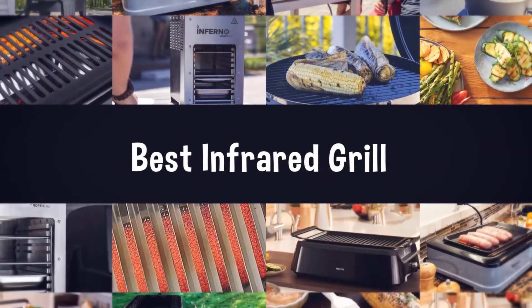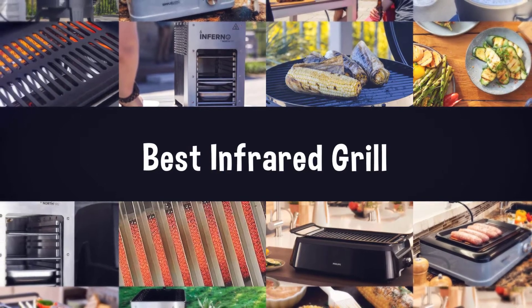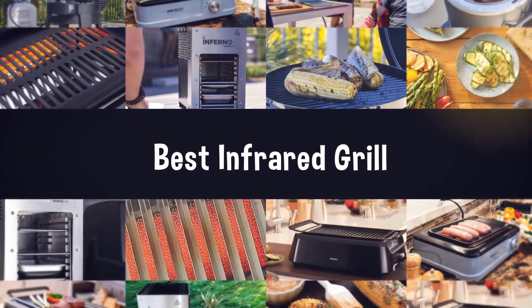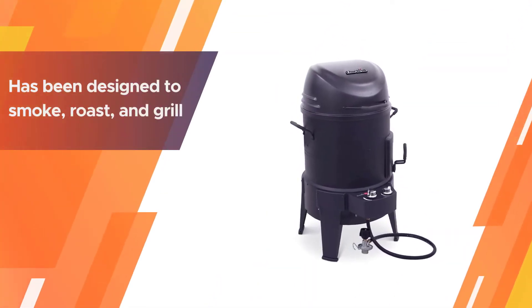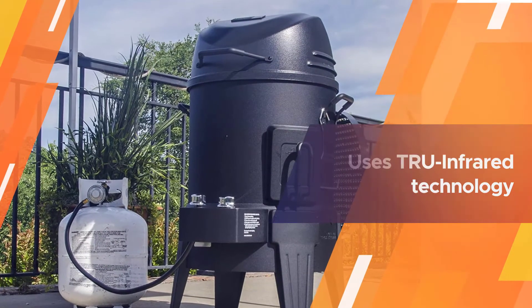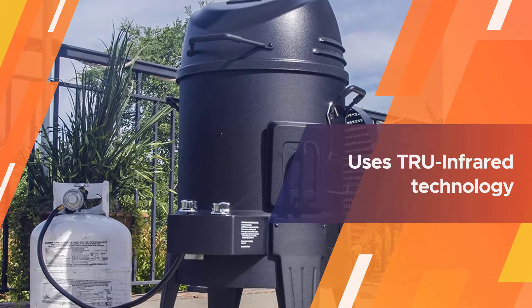If you are looking for the best infrared grill, here is a collection you have got to see. Number one, most popular: the Char-Broil Big Easy True Infrared Smoker Roaster and Grill. It is the best choice for you. This oddly shaped grill has been designed to smoke, roast, and grill, and uses true infrared technology to cook food evenly with no flare-ups.